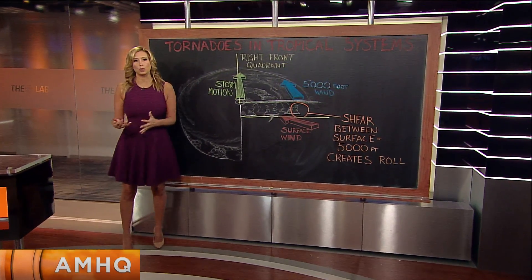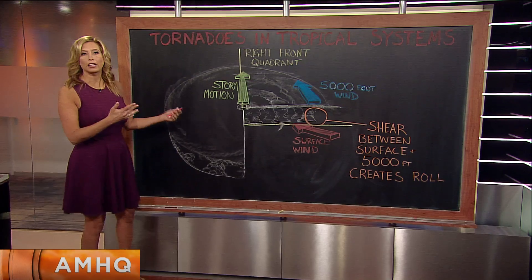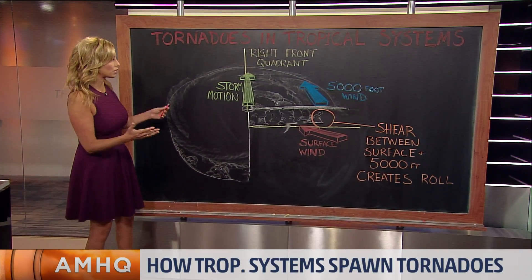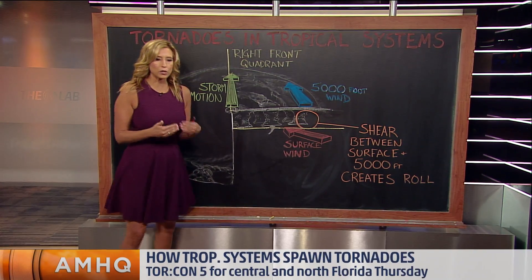This is a very generic picture of what happens with tornadoes in a tropical storm, whether it be a hurricane, tropical depression, or a tropical storm — all the same thing. First of all, what happens is, as our storm system is moving ashore, it interacts with a little bit of friction.